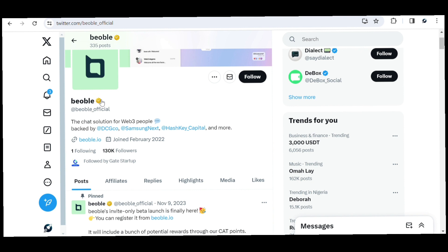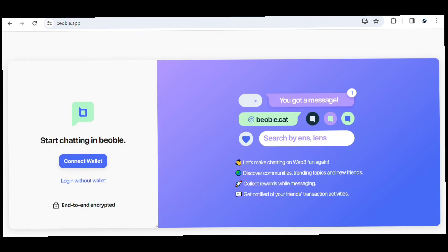This platform is known as Beoble — a chatting platform where you can earn chat points while you chat for free on the website. In this video, I'm going to show you how to set up your account and start earning free chat points over the next few days before they launch the token, so stick around.